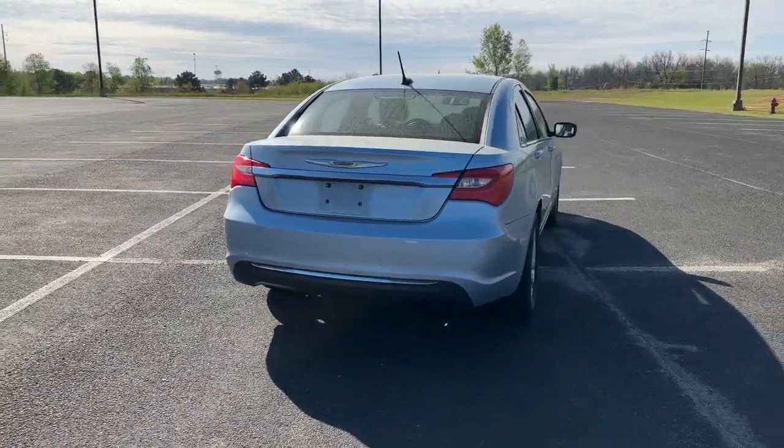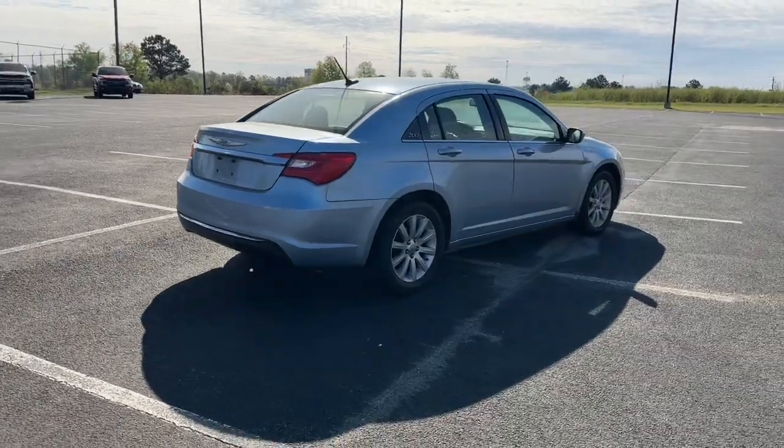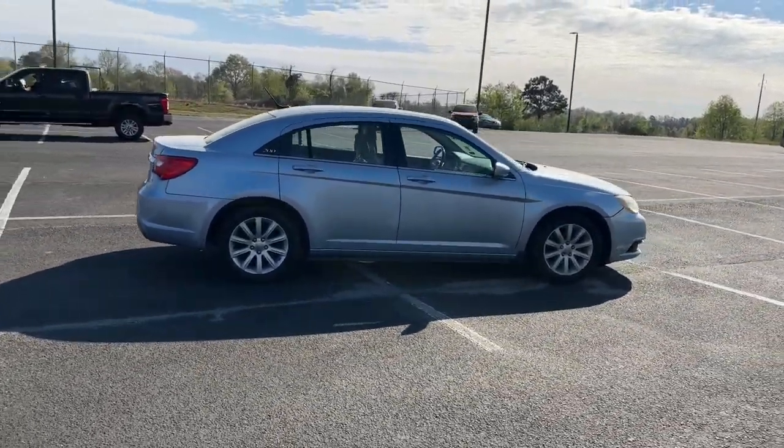Don't miss the opportunity to drive this stylish 200. Our team will give you an outstanding road test experience. Stop in today.